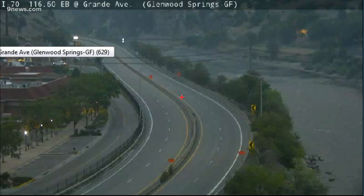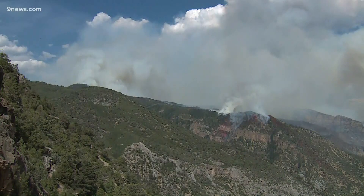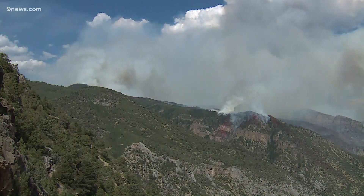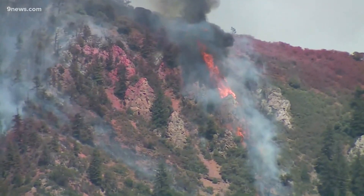A live look from I-70 in Glenwood Canyon, close to where that Grizzly Creek fire is burning. The highway is still shut down in both directions from Gypsum to Glenwood Springs. New evacuation orders went out Tuesday as the fire spread quickly through that area. Right now, we know it's burned at least 3,200 acres and there is no containment.